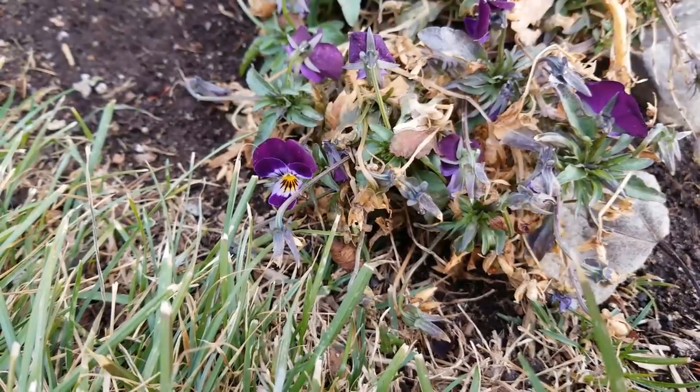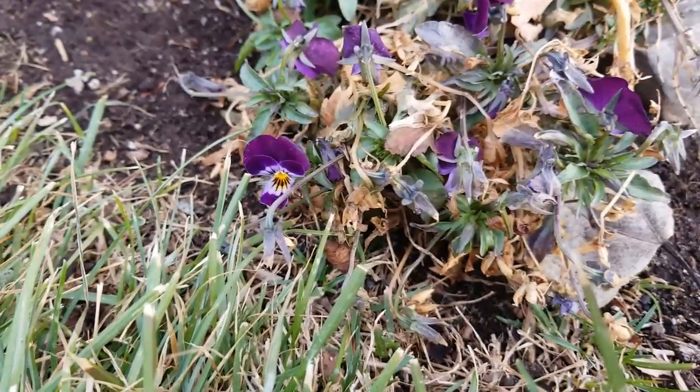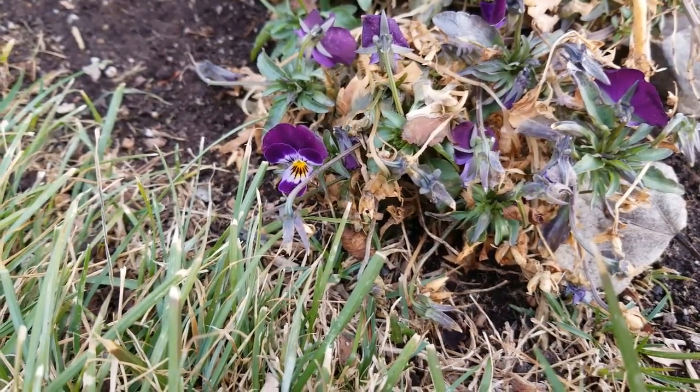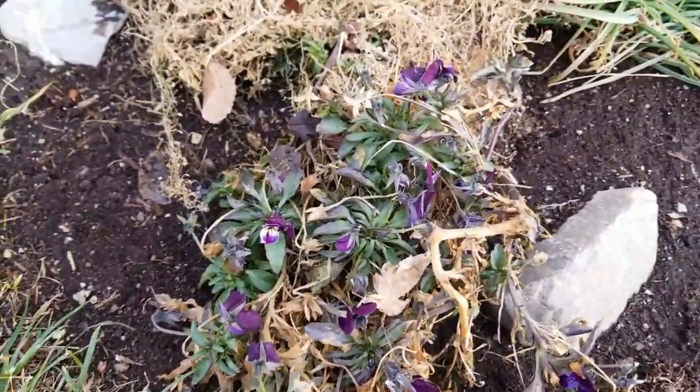The first thing I wanted to show you is this happy little Johnny Jump Up. We have had temperatures below freezing, in the mid-teens, and actually flirted a little bit with the single digits. We've had snow, and this little guy is just happily blooming.